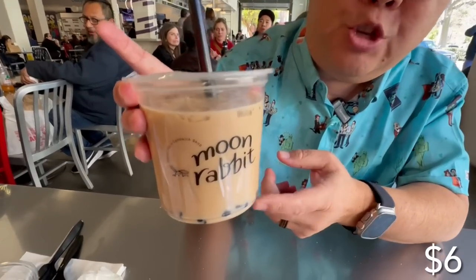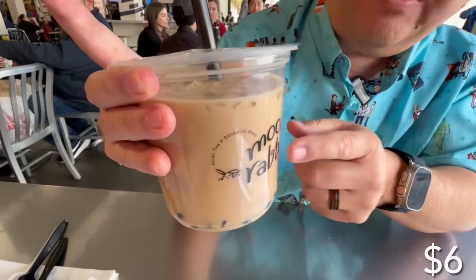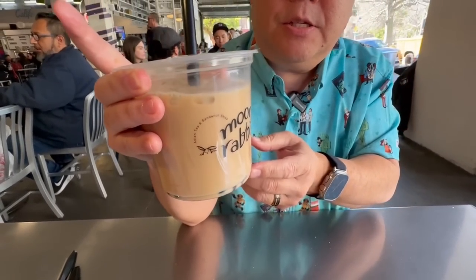We also got the brown sugar milk tea from Moon Rabbit. You can see the little boba balls on there. The tapioca is nice and soft - it's about a medium sweetness, very good. Almost like a caramel type of milk flavor. It matches perfectly with that sando.